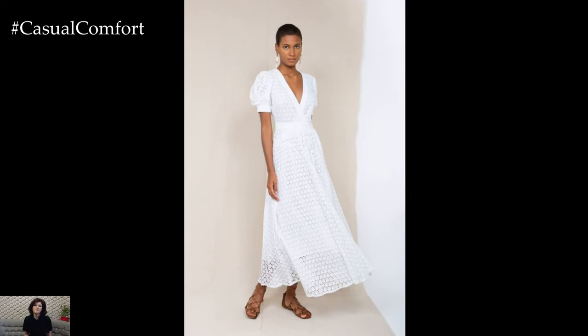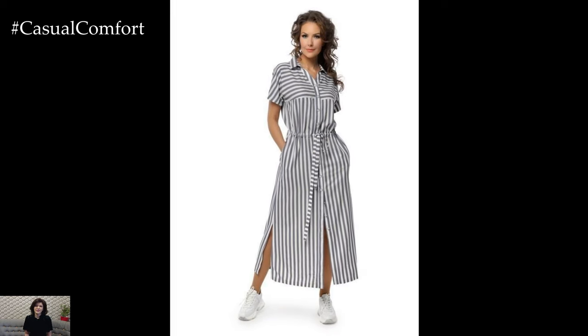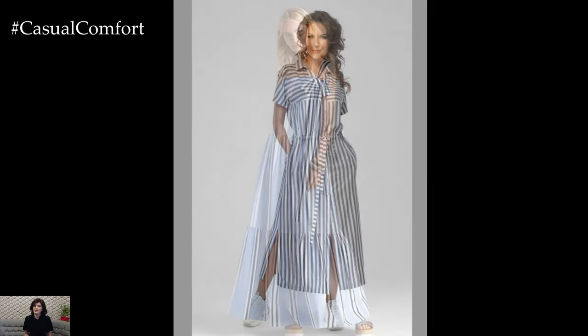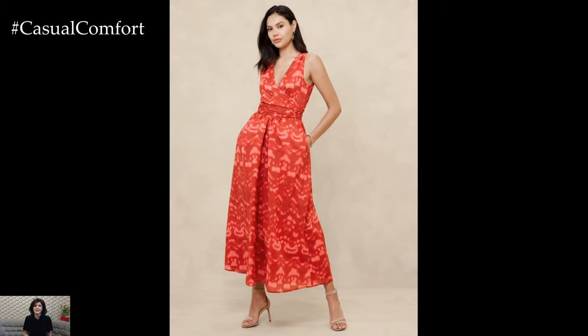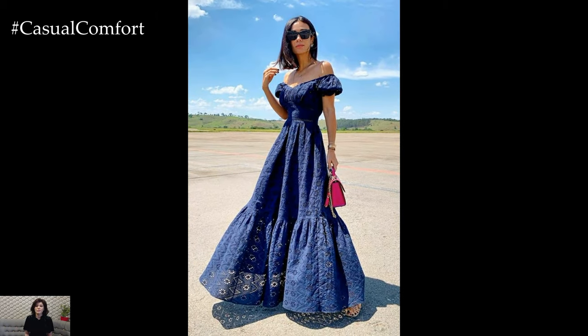Long casual dresses are a summer staple, known for their versatility and ease of wear. These dresses come in various styles, from flowy maxi dresses to more structured silhouettes, ensuring there's a perfect fit for every body type and occasion. The beauty of a long casual dress lies in its ability to transition seamlessly from day to night. During the day, pair it with simple sandals and a sun hat for a relaxed, laid-back look.